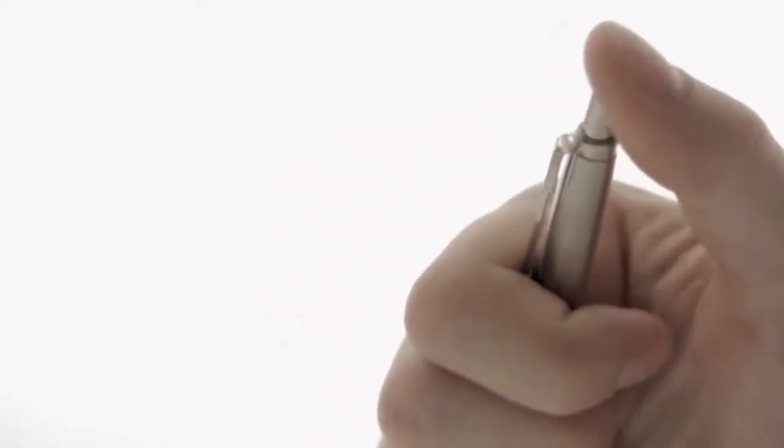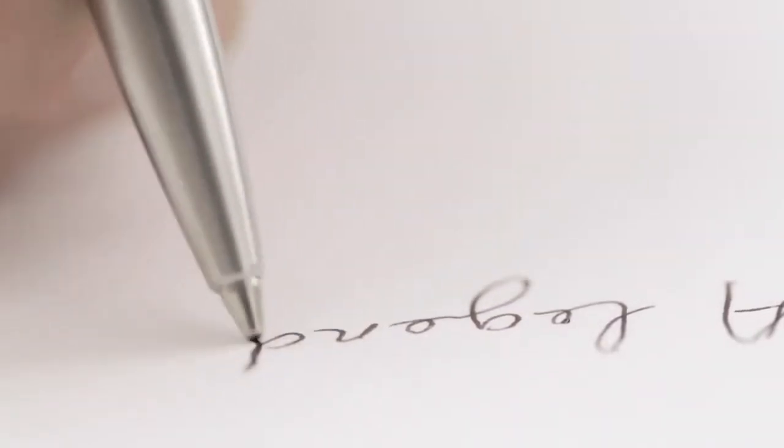Jotter comporte une innovation majeure, qui est le quart de tour. C'est-à-dire qu'à chaque fois que vous appuyez sur le bouton du jotter pour faire sortir la mine, la recherche fait un quart de tour, et donc un jotter ne coule jamais, il marche toujours, et il est toujours très confortable.